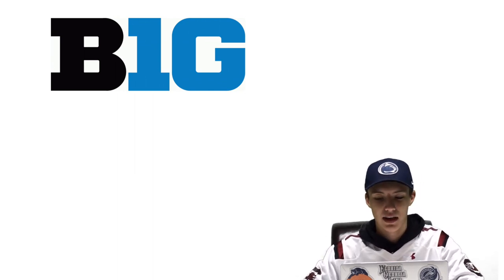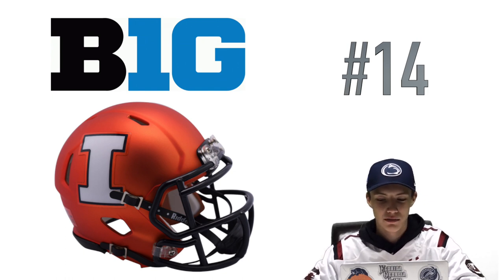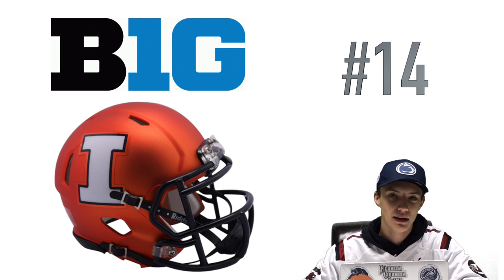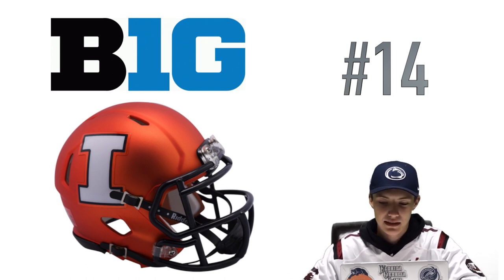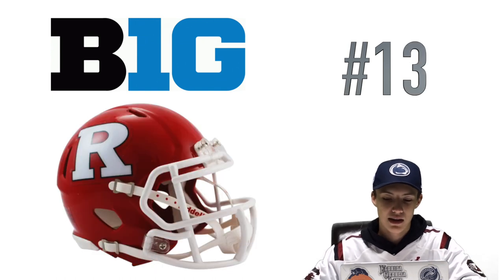Coming in at number 14 we have Illinois. As you're watching this video you'll realize I'm not a big fan of matte helmets, and this is a matte helmet. It's that orange — it's a bit too vibrant for me — and just a white I. It didn't do much for me. It's not really that bad but it's definitely not one of the better ones on this list.